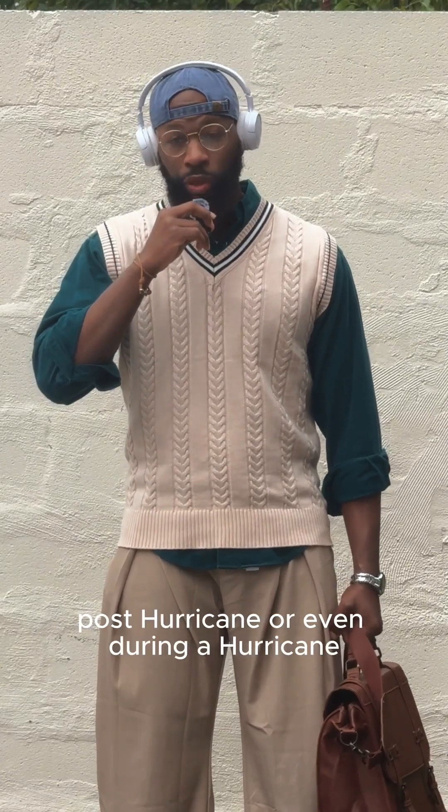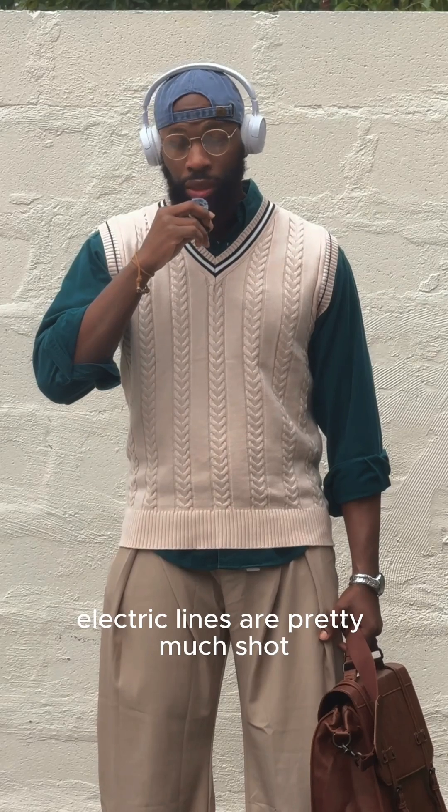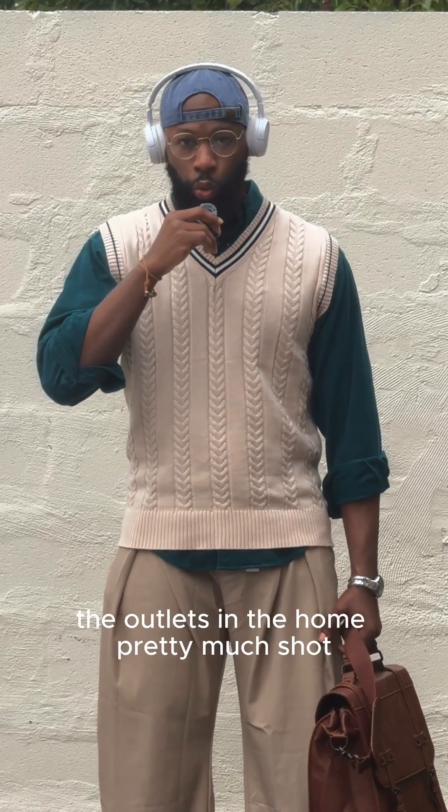So let's speak about this. Post-hurricane, or even during a hurricane sometimes, what you get are large masses of flooding everywhere, where essentially individuals can no longer use their homes. Electric lines are pretty much shot, and the outlets in the home are pretty much shot.